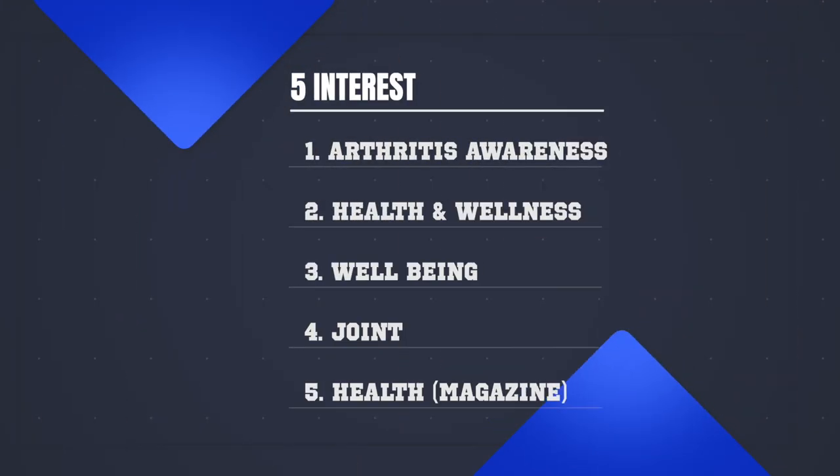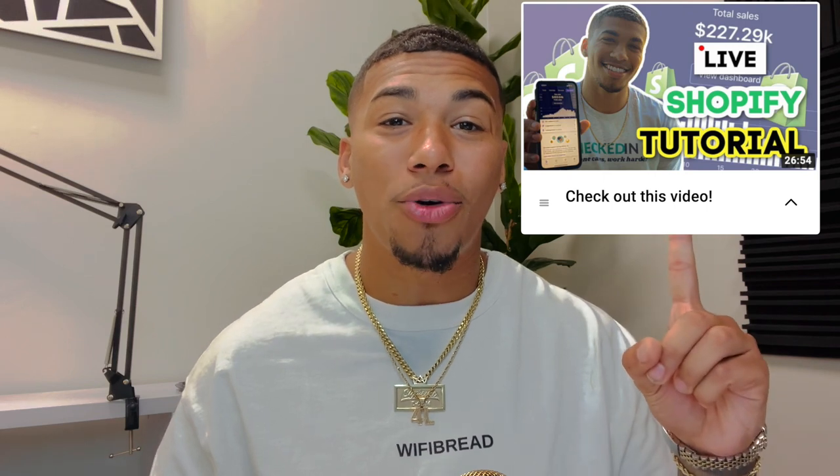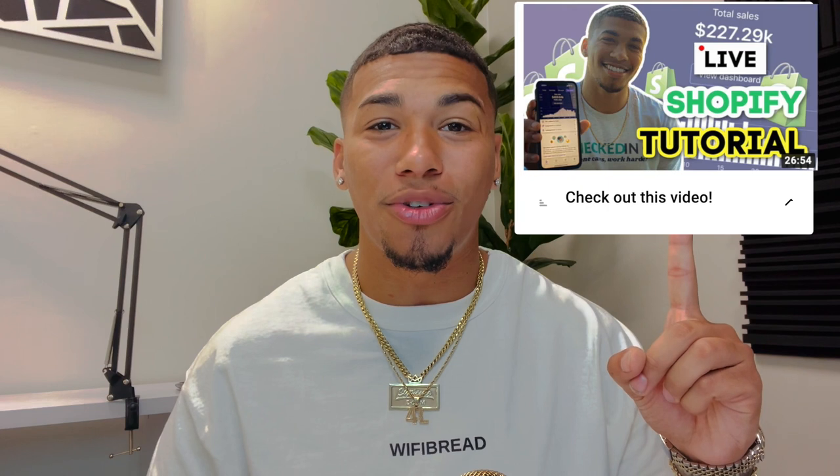The five interests I would test with the therapy ball are: arthritis awareness, health and wellness, well-being, and joint health magazine. You could build an entire store around this product right now. If you're interested in how I build a store from scratch, check out my video on building a store live in 2021.